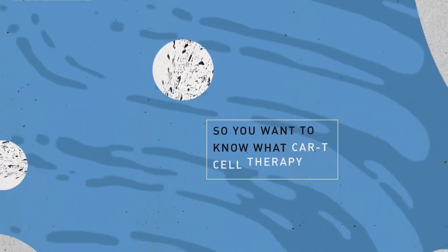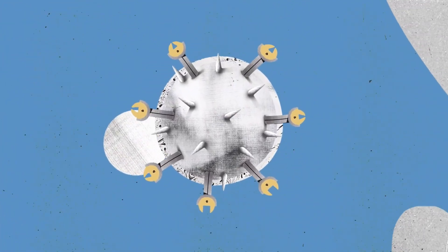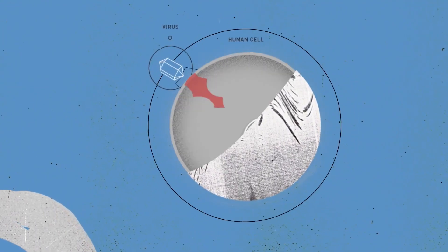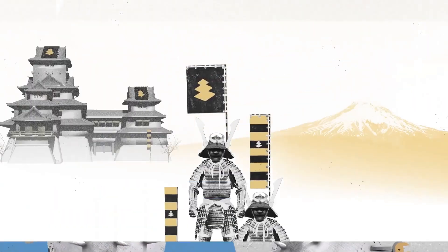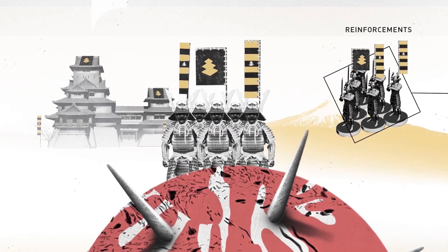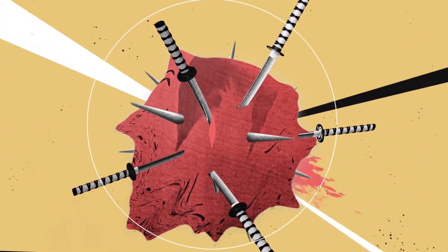So you want to know what CAR T-cell therapy is. Let's start with the T-cells in your immune system. They're highly specialized, disciplined fighter cells that are good at hunting down anything foreign in your body, something like a virus. Your T-cells would basically be like the samurai army defending your kingdom from outside invaders. As soon as they find one, they call on reinforcements and stick their swords into the foreign enemy and cause the guts and bile to leak out.